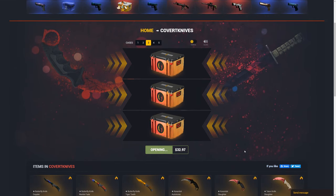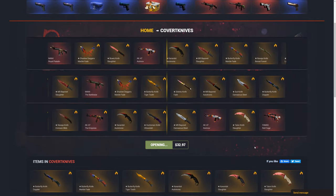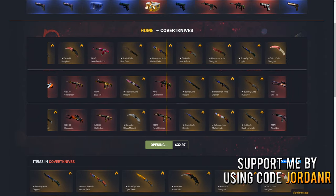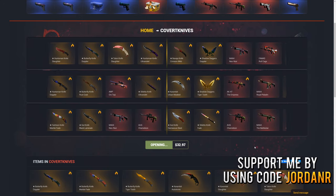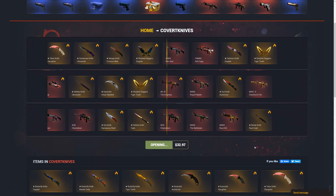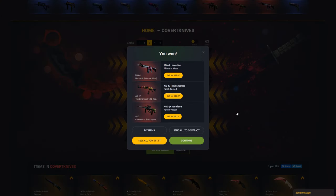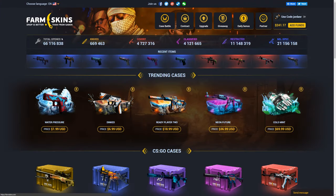Come on, just give me a knife — I know you want to. I'll take even like a gut knife or something; that would still be profit. An M4 Neon Rider and an Empress — I will definitely take that $70. I'm just going to go ahead and take that. I'm not going to open up this case anymore because I feel like it's just going to screw me over.